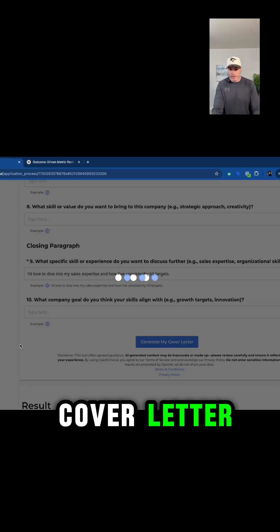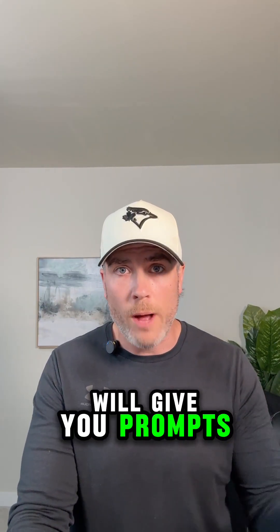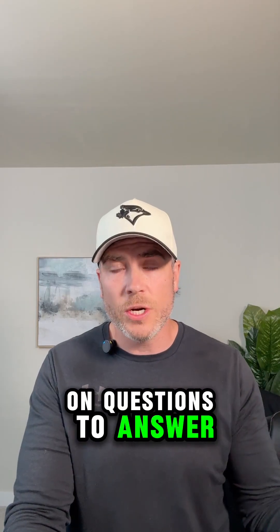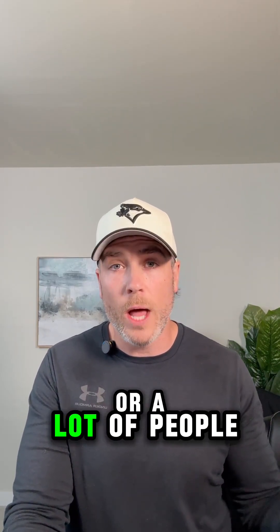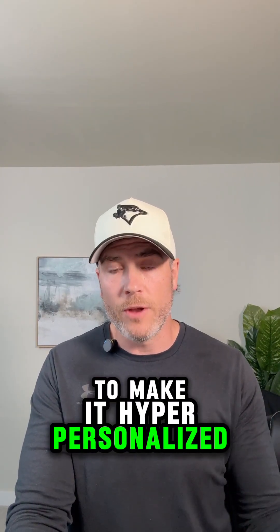Then generate your cover letter. The reason why we're using Coach Clive is because it gives you prompts with questions to answer. The challenge with ChatGPT is a lot of people struggle with figuring out how to prompt it to make it hyper-personalized.